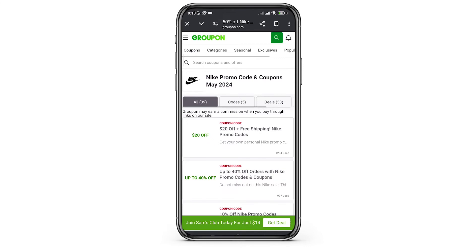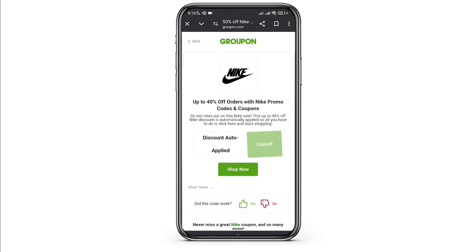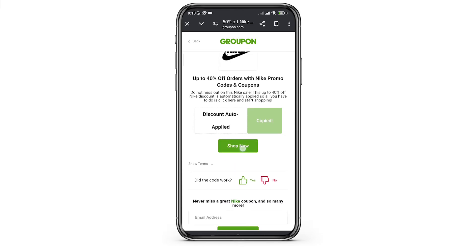Once you're done copying the code, you're good to go. Simply use that particular code and shop on Nike. That is how easily you can get a promo code on Nike.